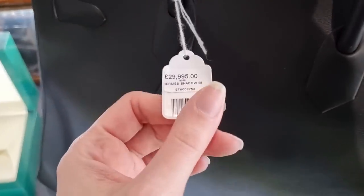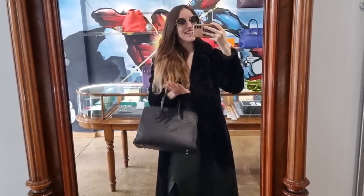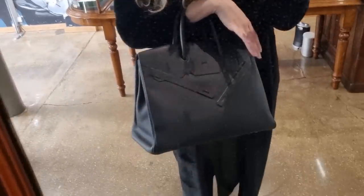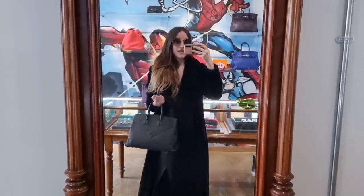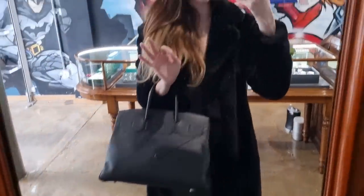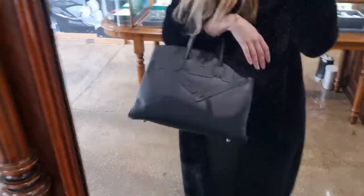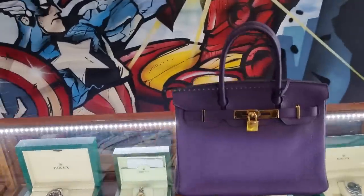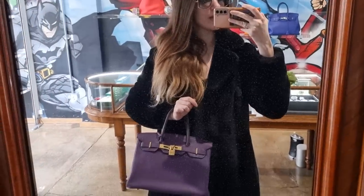I've never seen a Shadow Birkin in real life before. Here we are - black on black, maybe not the easiest to photograph but wow! It's quite heavy, but every Birkin 35 is heavy - you have to take that into consideration. I actually think it's a great travel bag. Would you ever consider a Shadow Birkin? Let me know.